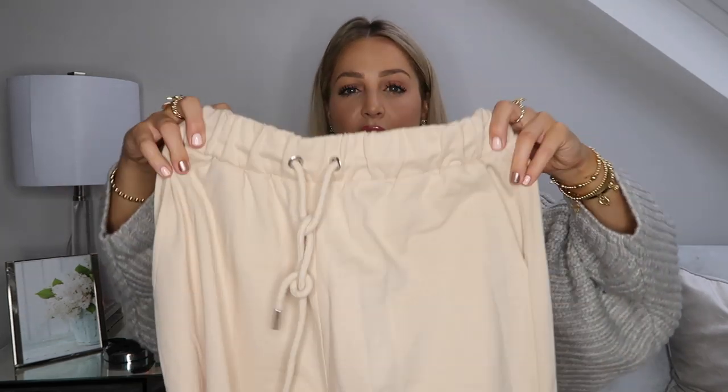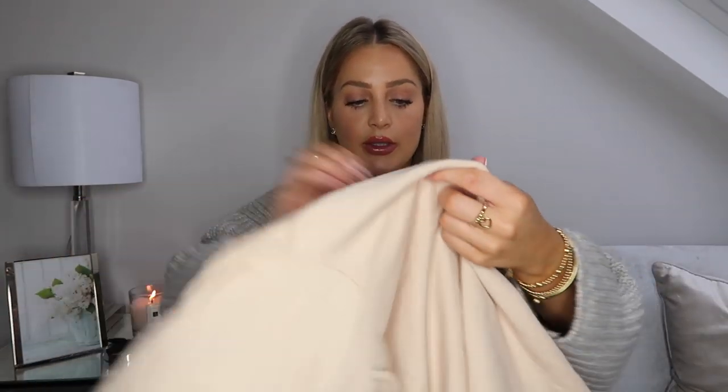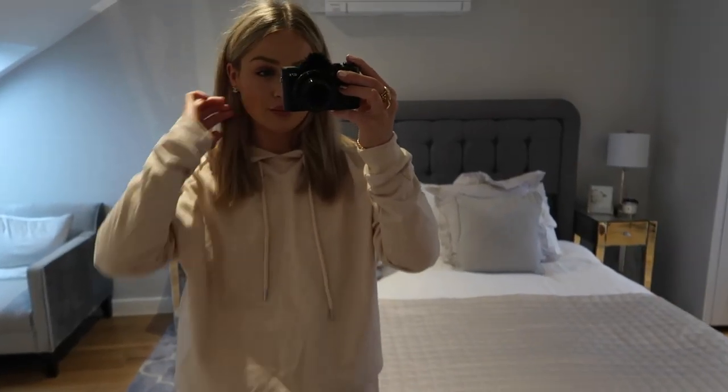No haul of mine is complete without comfy wear, lounge wear, or PJs. I've got this comfy set to show you — I've worn it a few times just out for brunch or locally on a Sunday, with chunky trainers and a coat over the top. It's the joggers and hoodie as a matching set in kind of a camel cream colour — I love a co-ord and matching colours together. I got this in a size 8.